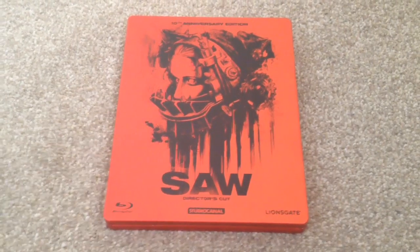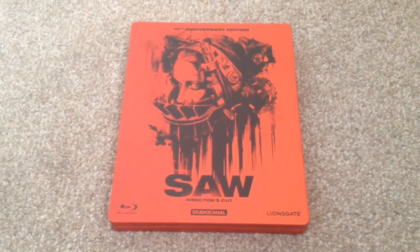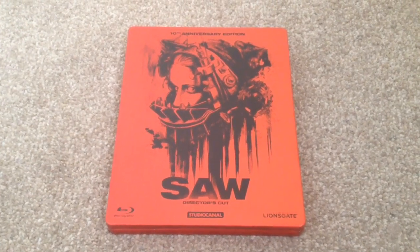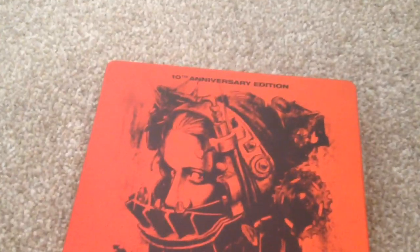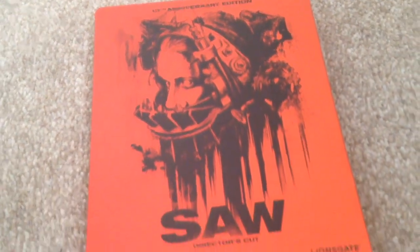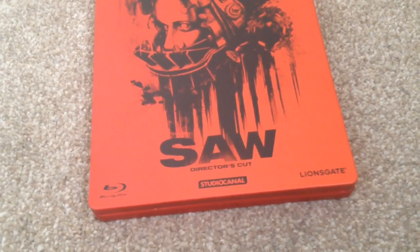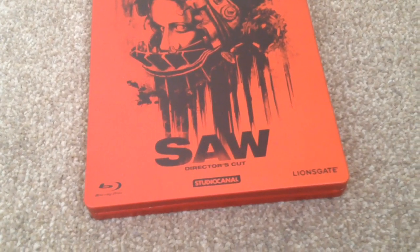What's up YouTube, it's Yuzi here and today I've got a very quick video. I'm going to show you the 10th anniversary edition of Saw the Director's Cut, the German Blu-ray steelbook. Here's the front — 10th anniversary edition, it's a nice red matte finish, Saw Director's Cut, Studio Canal, Lionsgate, and the Blu-ray disc symbol down on the left-hand corner.